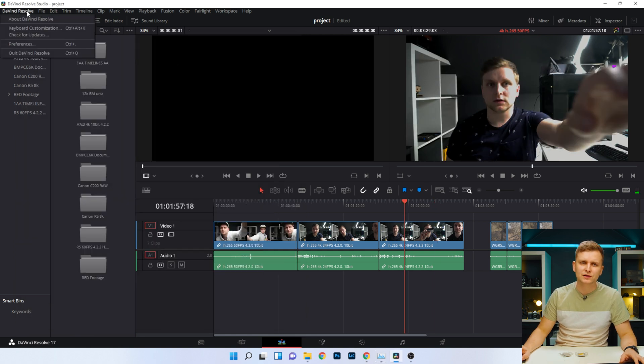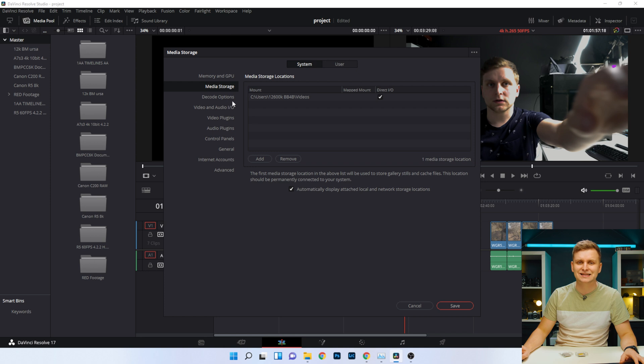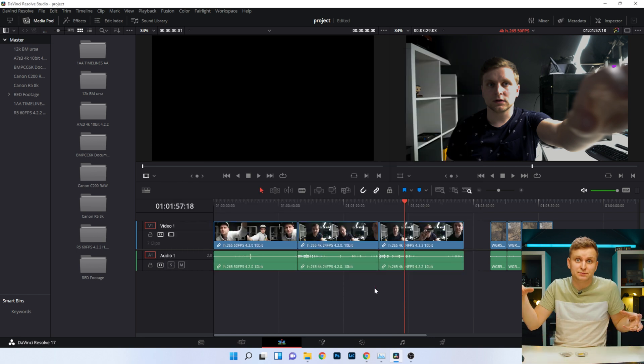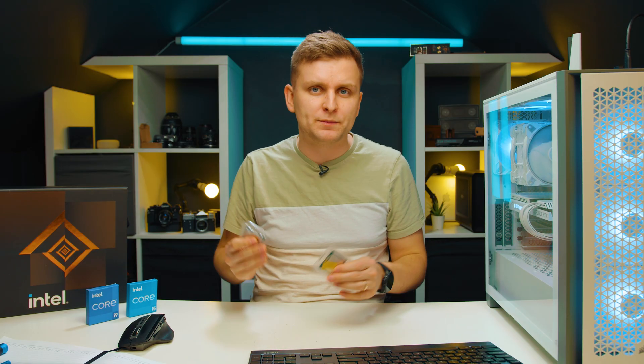You also have to make sure DaVinci Resolve has it turned on. Go to Preferences, System, and Decode Options — make sure both NVIDIA and Intel QuickSync are selected. This whole section needs to be selected for DaVinci Resolve to utilize both GPUs. Basically, when you're buying Intel's chips, you're getting an extra free iGPU that can help you decode codecs in your video editing program, especially in DaVinci Resolve.